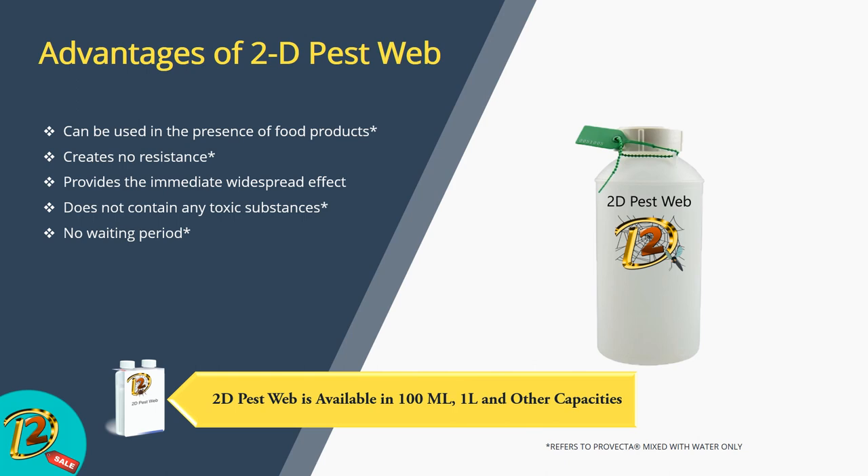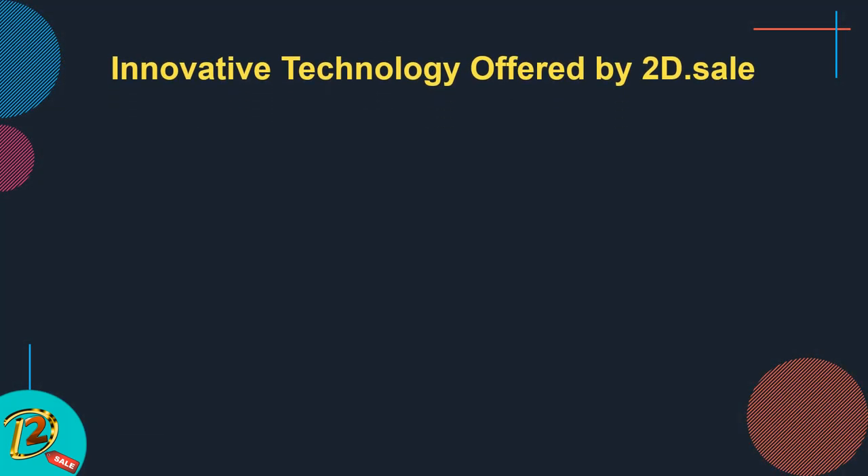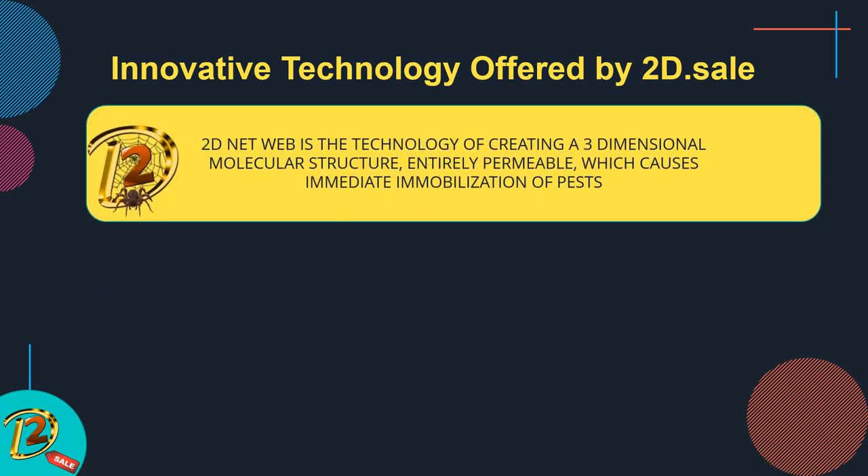2D Pest Web is available in 100 ml and 1-litre capacity.